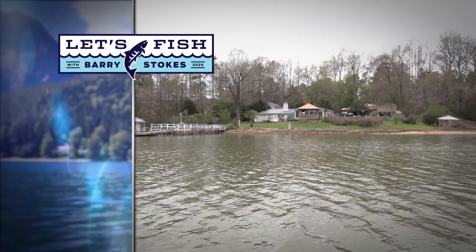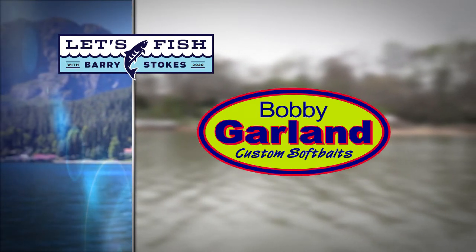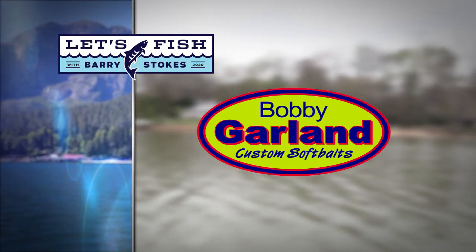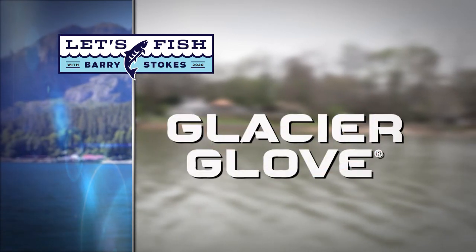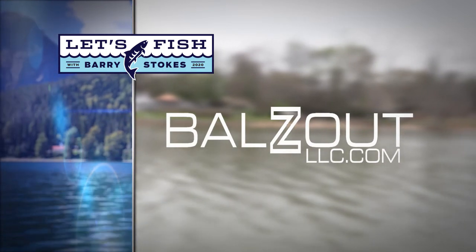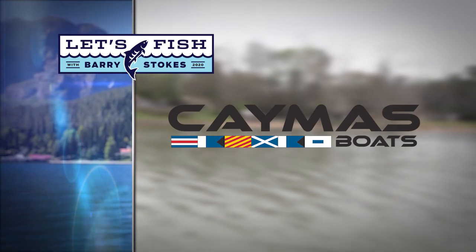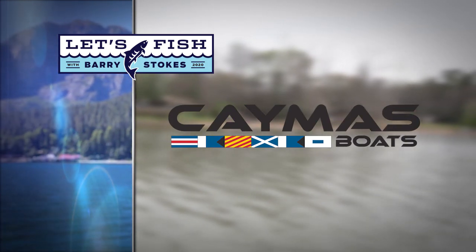Let's Fish TV is proudly backed by Bobby Garland Crappie Baits and the original Baby Shad and new Slab Huntar Minnow, Glacier Glove, Balls Out heavy duty mounts for your fish finders, and by Caymus Boats - tomorrow's tournament boat today.